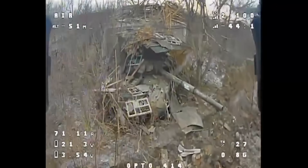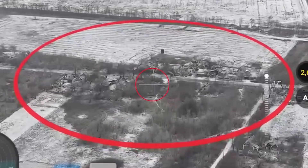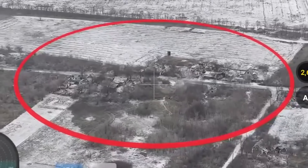The tank is occupied as we see it fire as the drone approaches. It's hit twice. The first drone actually does the job, setting the T-72 on fire, but the second drone is sent in to finish it off.